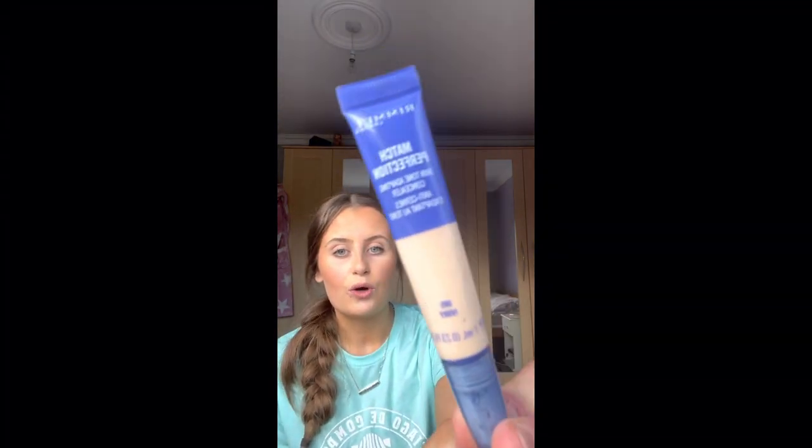After that I go in with my Rimmel match perfection concealer in 005 ivory. I love this — it's such a good concealer. What's great about it is when it goes on your skin for a couple of minutes, it matches your skin tone. I put that on my spots. It's really good coverage.